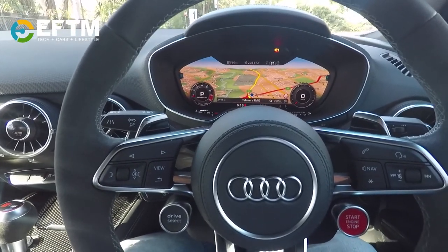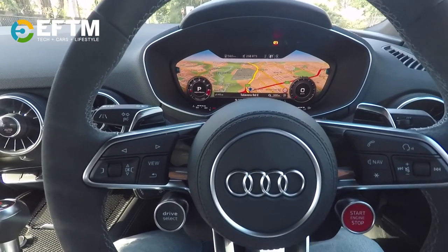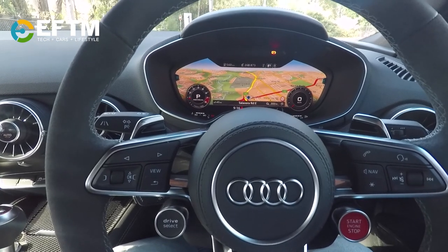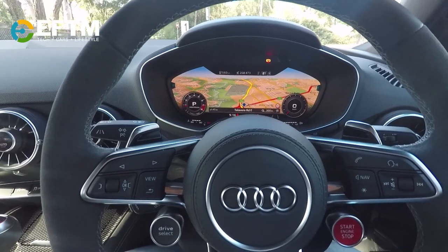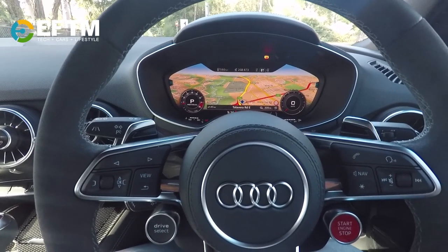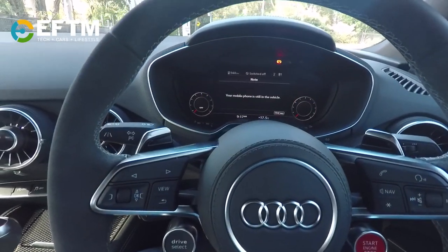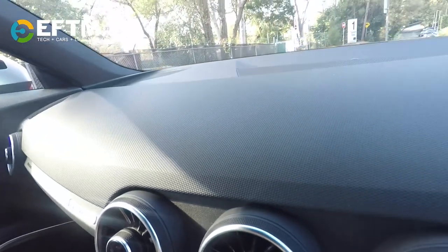The last thing I'd say about this car — and you might not be able to hear this, but I'll try to enhance the audio — is when we turn the car off and open the door, it's going to remind us that our phone's still in the car. And there's that Audi little sound you hear in all the ads as you turn off the car. It's very, very cool. "Your mobile phone is still in the vehicle."